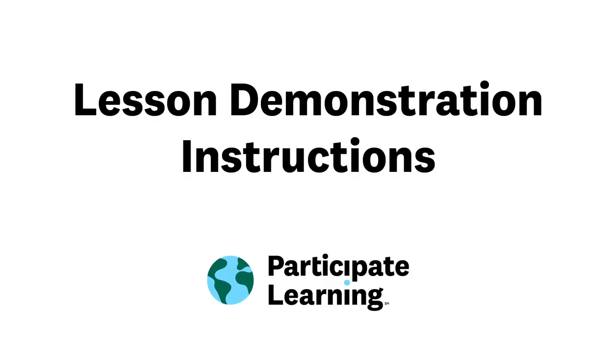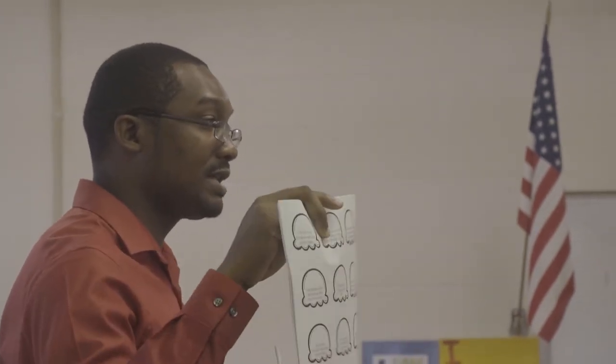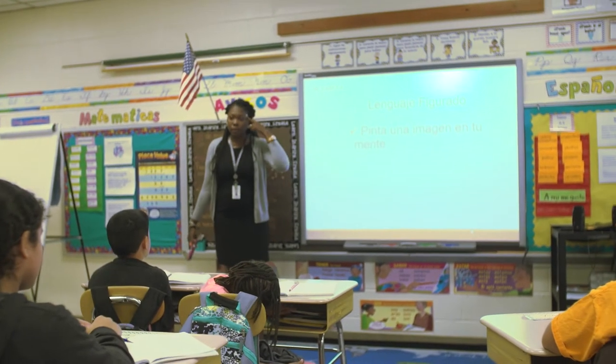At your in-person interview, you're going to be asked to do a 10-minute lesson demonstration. Your students will be the other candidates in the room, and there will be six to eight in each room. This lesson demonstration gives us an opportunity to see your teaching in action. What we'd like you to do is teach a segment of a lesson that you've taught before that you thought went really well.